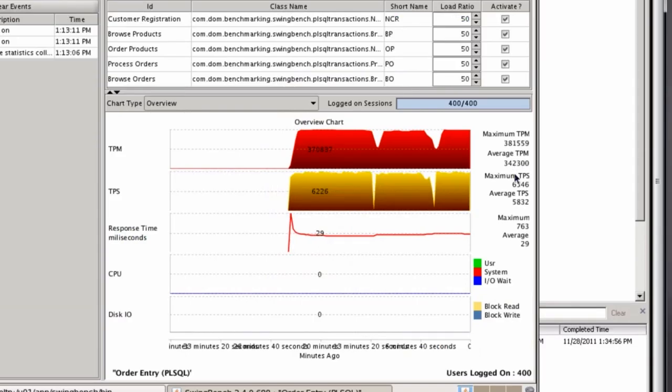Inside SwingBench, we can see a slight performance drop during vMotion, but this does not affect the users of the business critical application. This is not possible in a non-virtualized Oracle RAC environment.